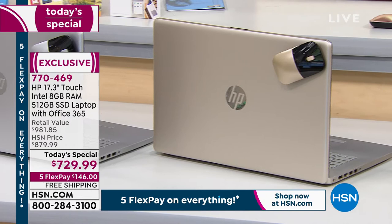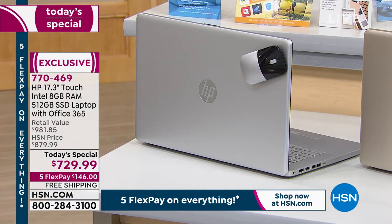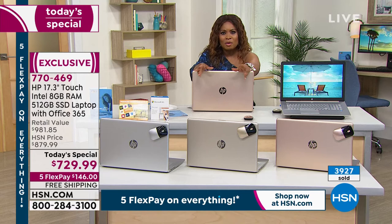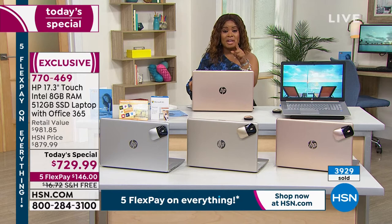Silver has been very popular — now fewer than 1,000 remaining on the silver. When I look collectively at what we have in stock between all the colors, we're just a little over 1,000 total between all the colors. That is not a lot. We've sold over 1,000 computers in one single airing.